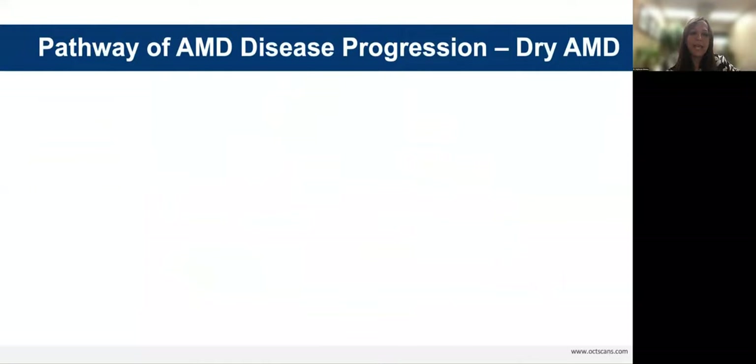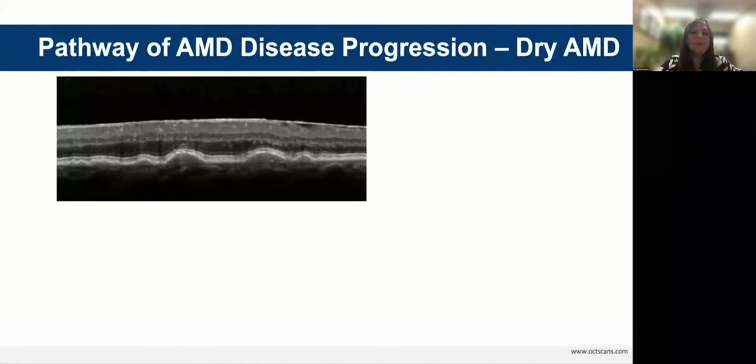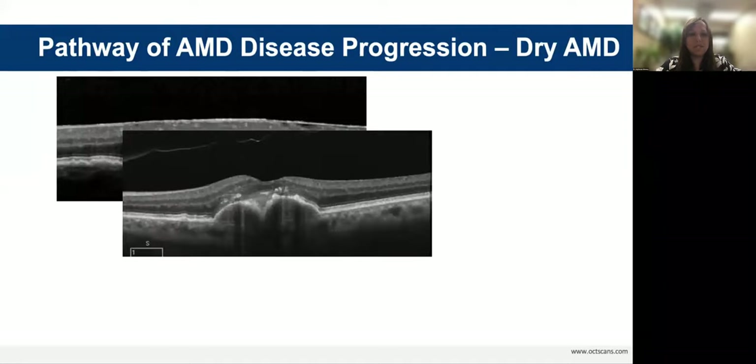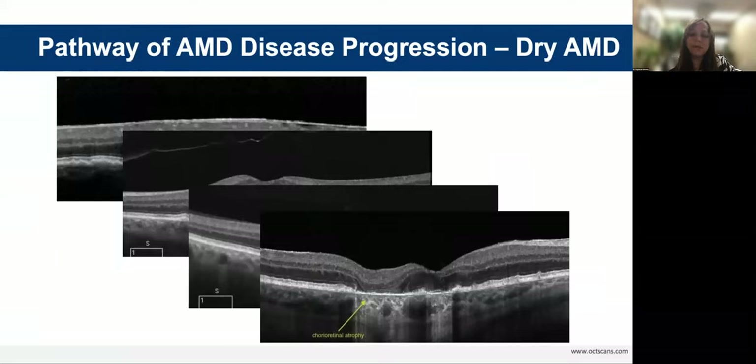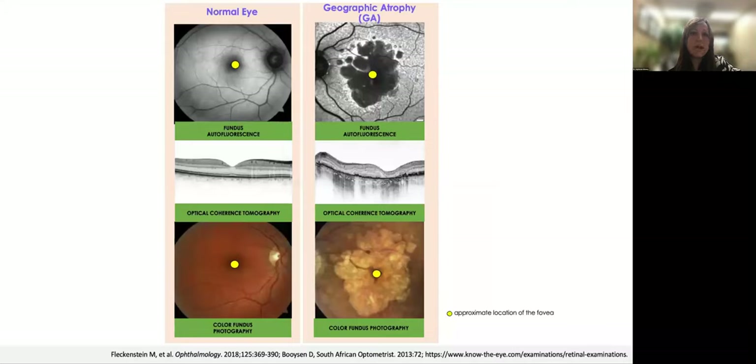The pathway of AMD disease progression begins with medium drusen in early macular degeneration, followed by large drusen in intermediate macular degeneration. We then see retinal pigment epithelium migration and drusenoid pigment epithelial detachments. Finally, we can see chorio-retinal atrophy, seen in geographic or late-stage dry macular degeneration. Geographic atrophy is the progressive loss of retinal photoreceptors, RPE, and the underlying choriocapillaris, leading to irreversible loss of visual function.